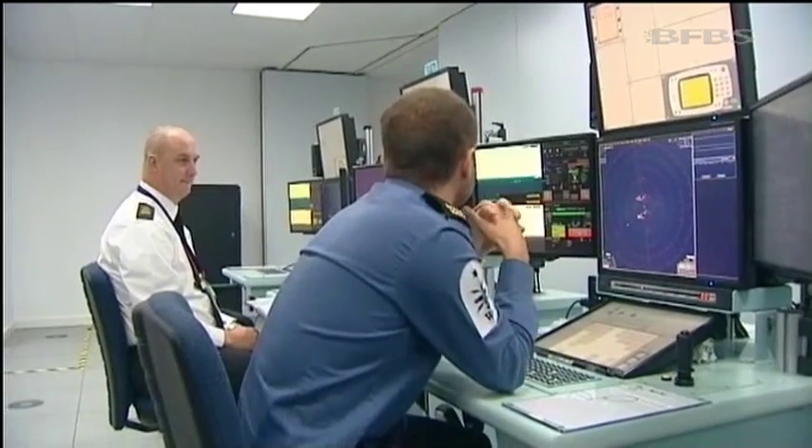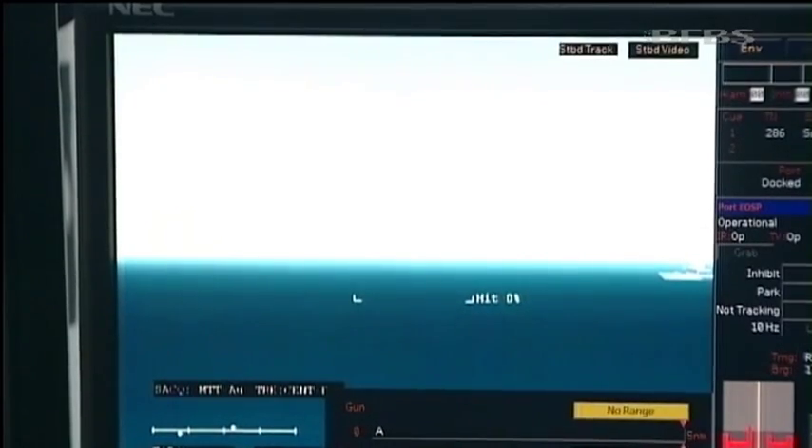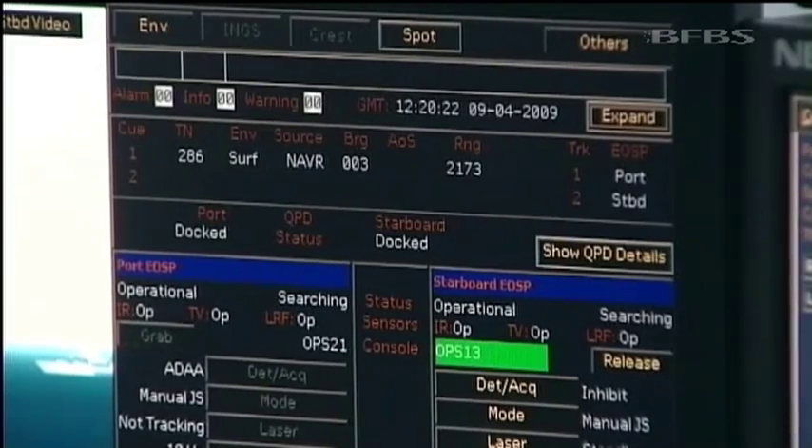That means the workstations can be grouped to mimic, say, an ops room or a smaller workspace, and the software's flexible as well. Screens can look like those on a Type 45 or an older Type 23, and going forward, a Queen Elizabeth class carrier.